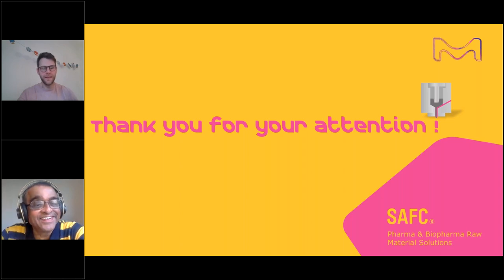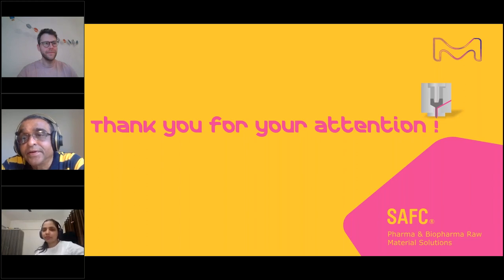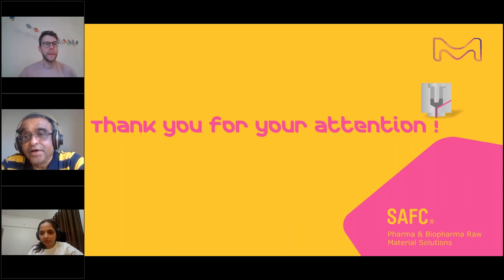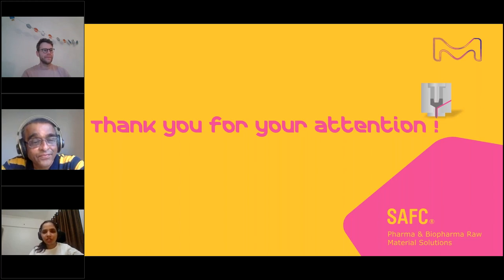Thank you Thomas for your presentation. We will start the question and answer session. Delegates, please type your questions in the questions tab. Dr. Smita Rajput from Merck will read out the questions and Dr. Thomas will answer them. The first question: can you please comment on formulation of protein-based drugs using FDM? Can 3D printing be used for protein-based formulations?